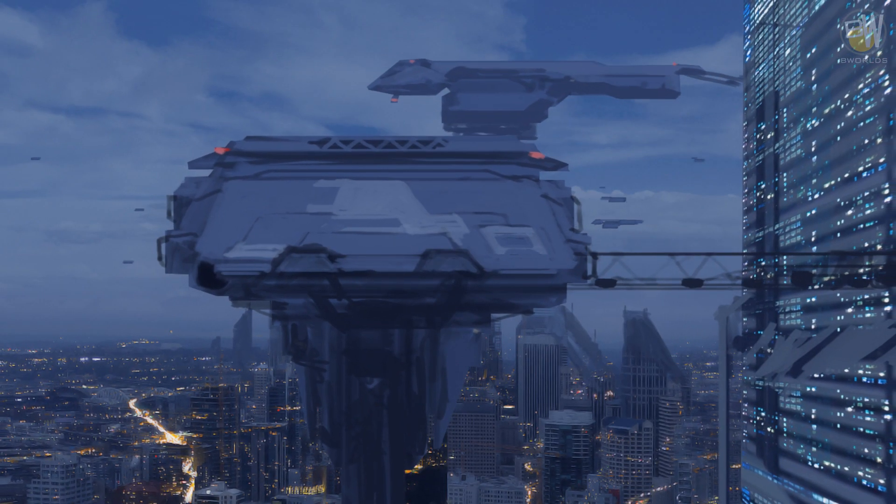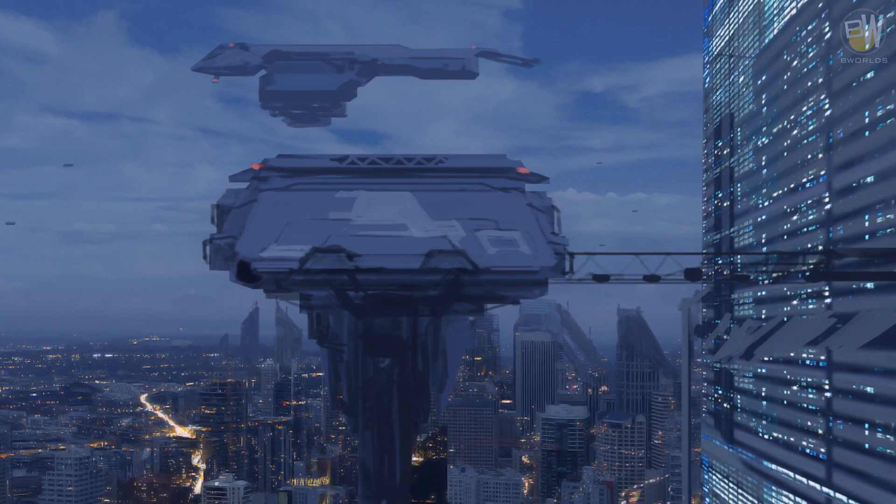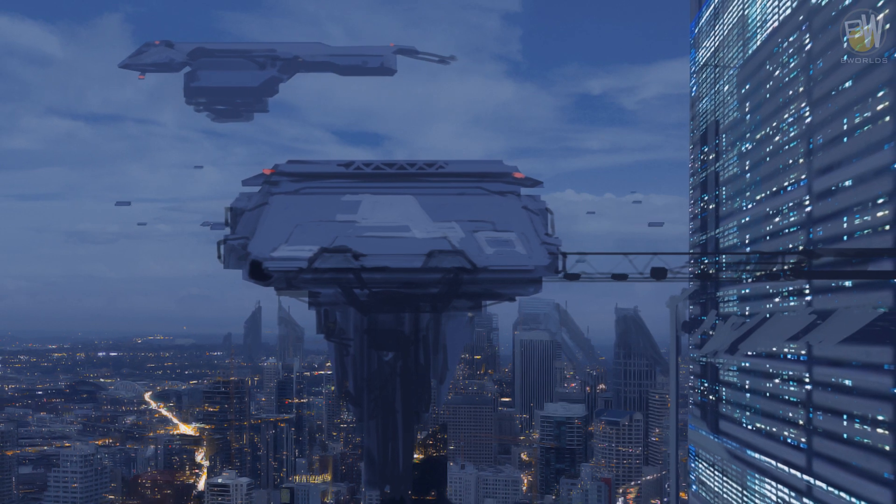Civilians and workers can be moved from place to place with ferry spacecraft. Those do not require complicated machinery and are produced in great quantities across the local group.